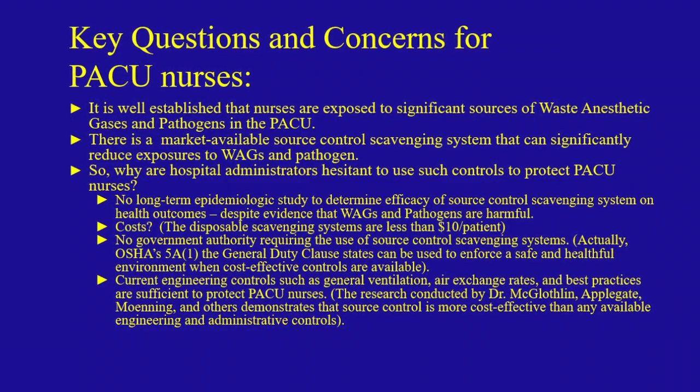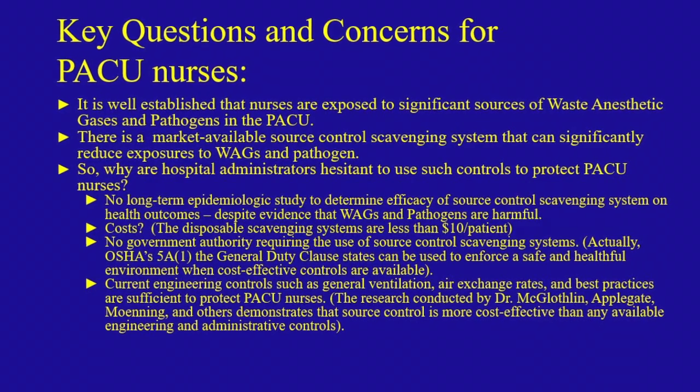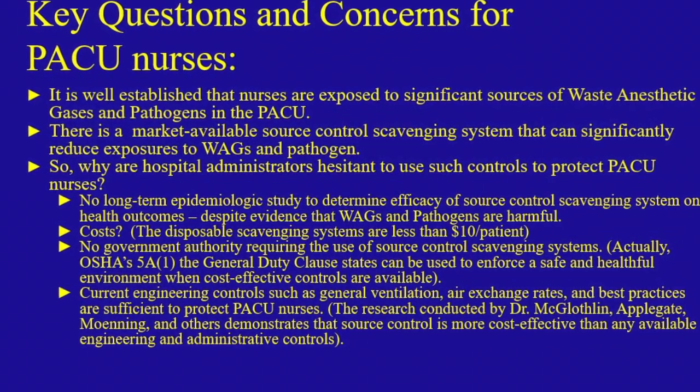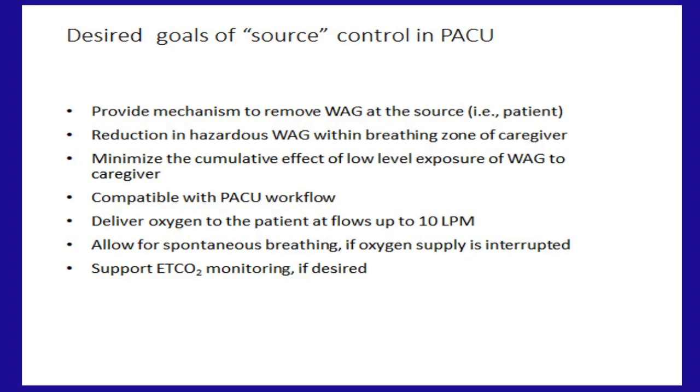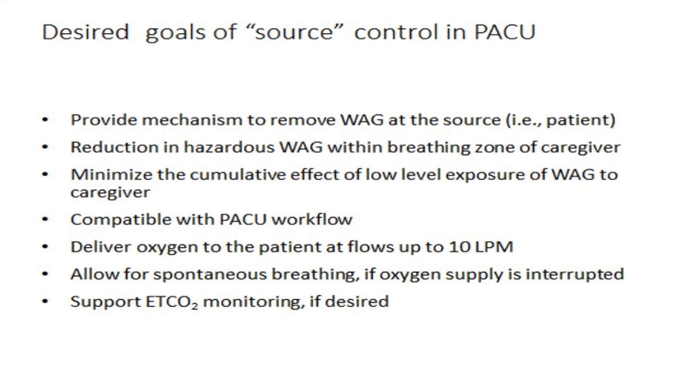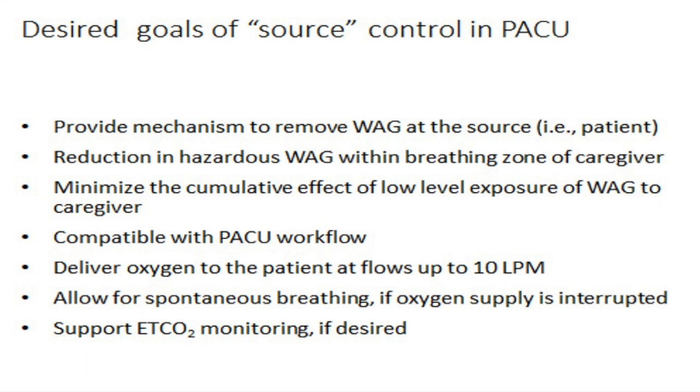There's really a building body of evidence, and a number of peer-reviewed references are available that help raise awareness in the healthcare community about WAG exposure — in particular from patients in the PACU. It's persistent, pervasive, and it can accumulate over time if you don't have the proper number of air changes in that room or some kind of source control to reduce those exposures. There are market-available source controls that can address this.